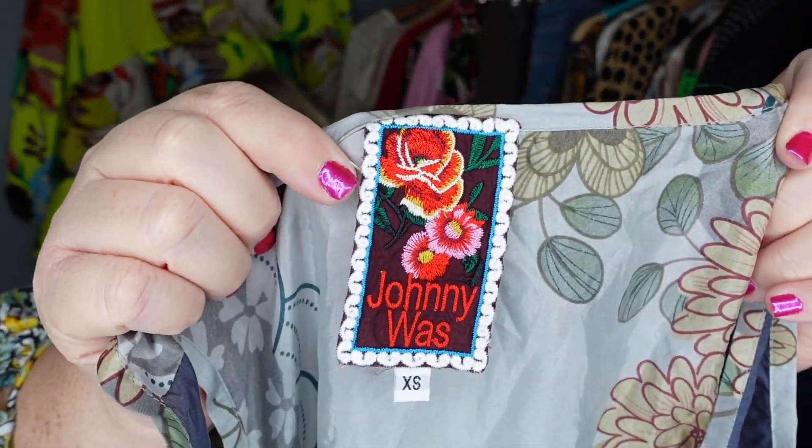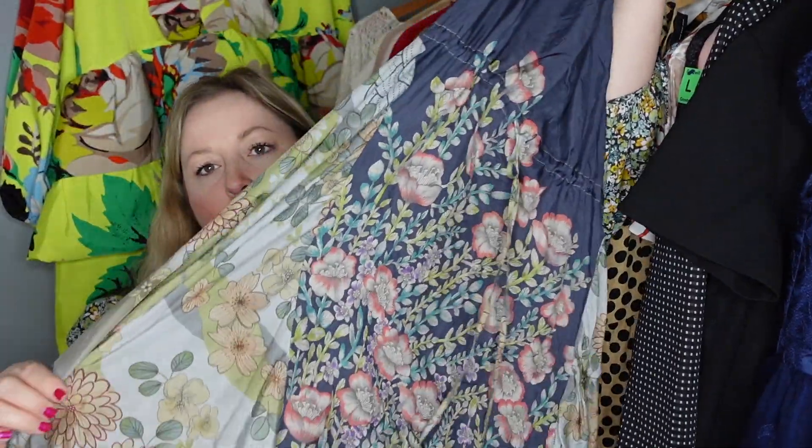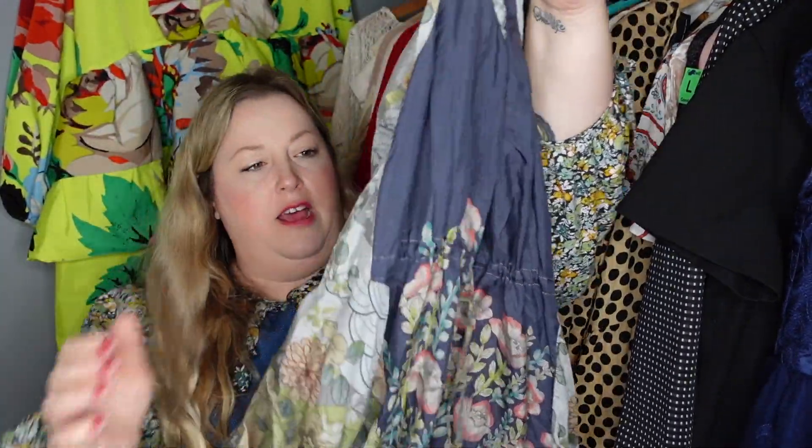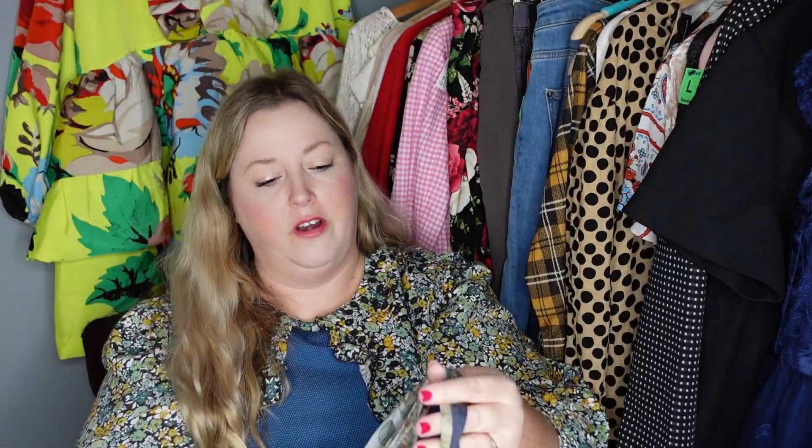This is one of the exciting finds I found at Goodwill. Y'all gonna know who this is — that is Johnny Was. It's a silk floral slip dress with a built-in tie waist. Very pretty, very flowy, very Johnny Was. There's no way I was leaving her at the thrift store.